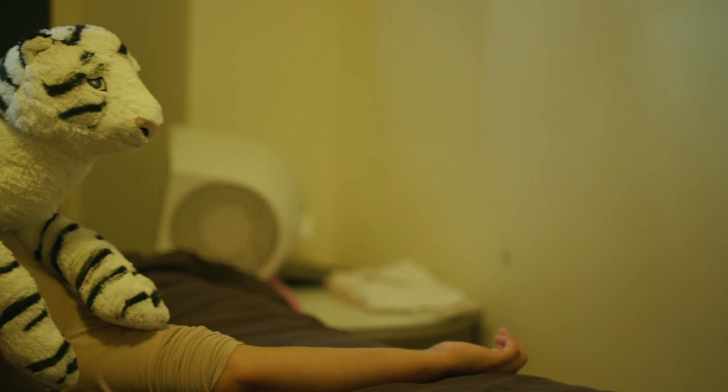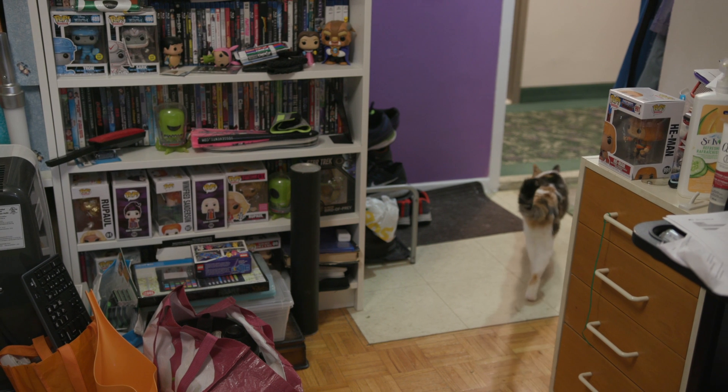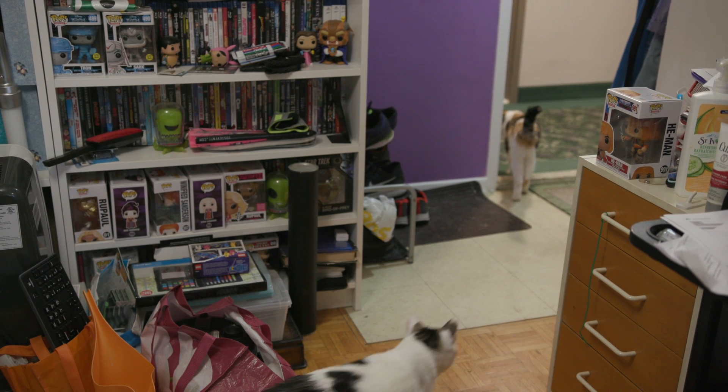Prey has been spotted, possibly a treat. Morticia goes to investigate. What majestic creatures they are, the Canadian house cat.